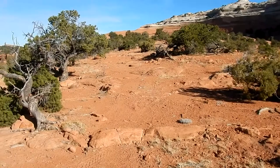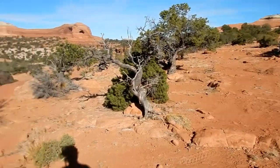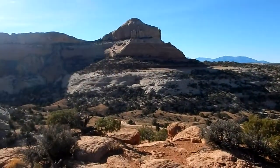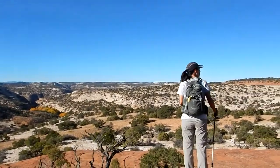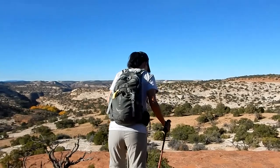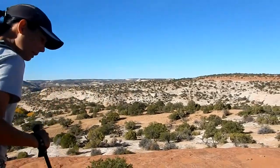That's looking behind us. We've been following a two-track road but this is the end of the road. There have been several campsites along the way even though it said no camping. This is BLM land. The road ended because of this little cliff.